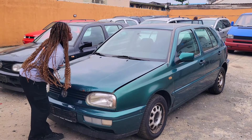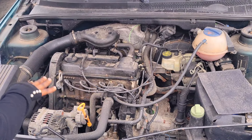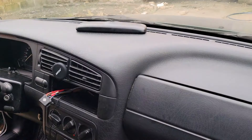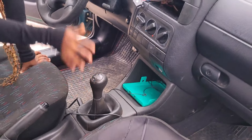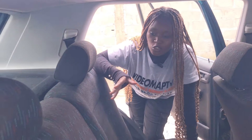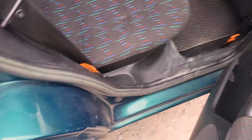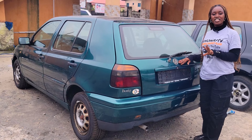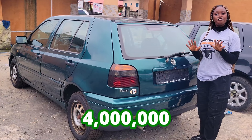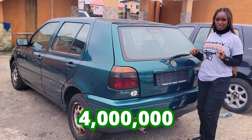This one now is a foreign use Volkswagen Golf 3 salon 1999 model with a 1.8 engine. It has a black seat interior, clean dashboard, AC, manual transmission steering, no sealed roof, and two headrests in the back seat.